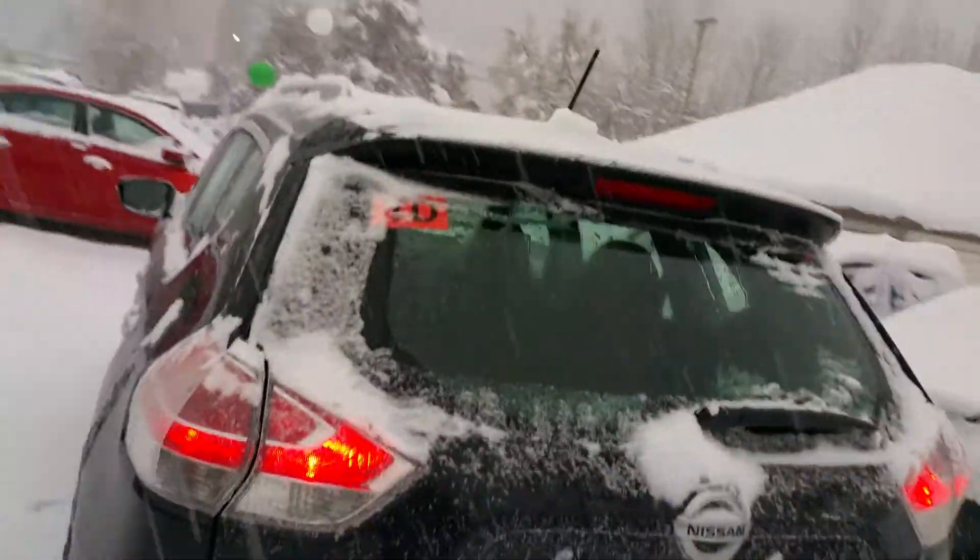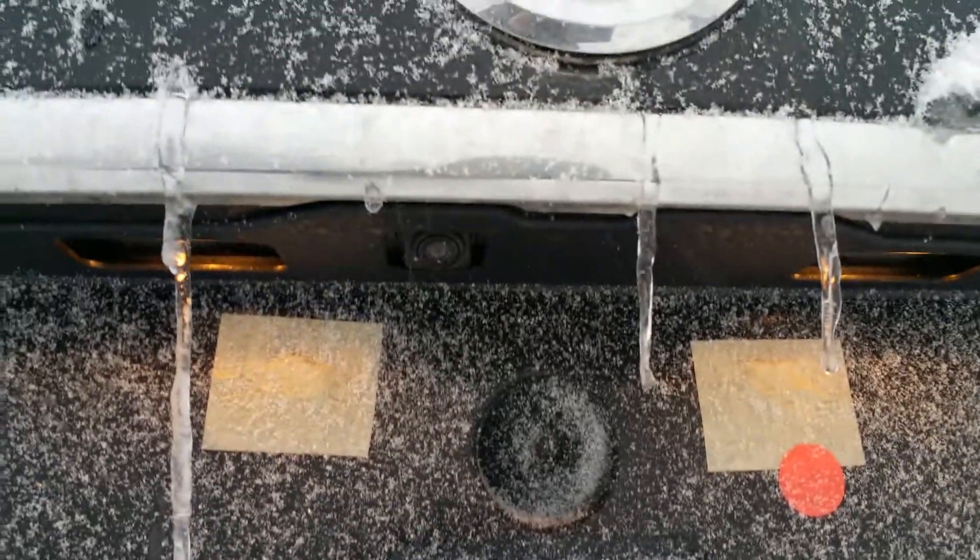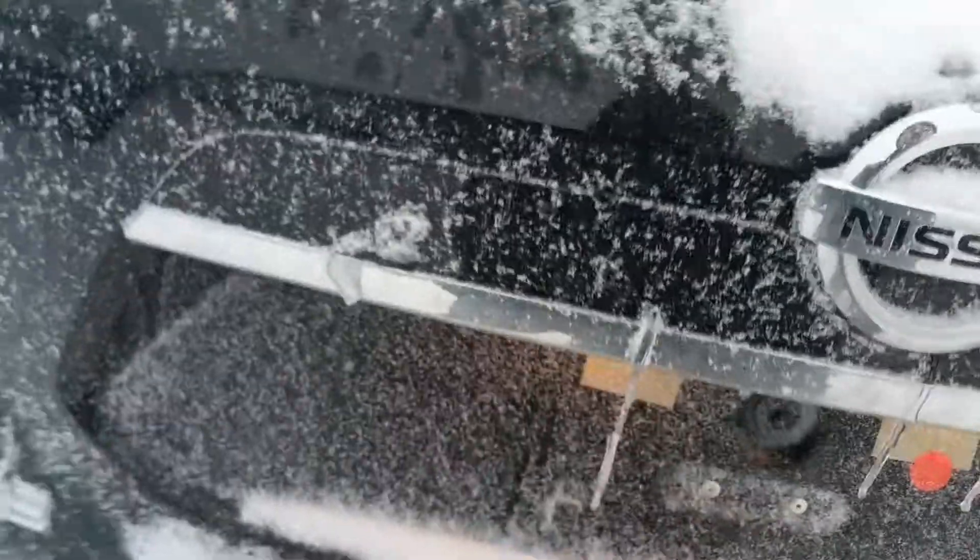They are a phenomenal looking vehicle. At the back here we do have a backup camera, standard on all Rogue models.